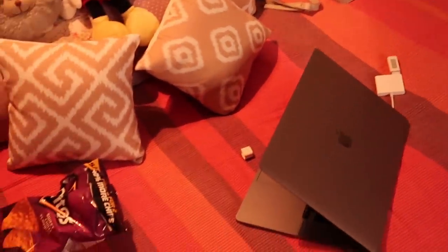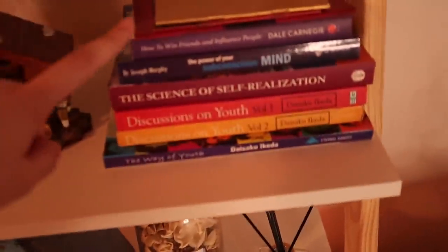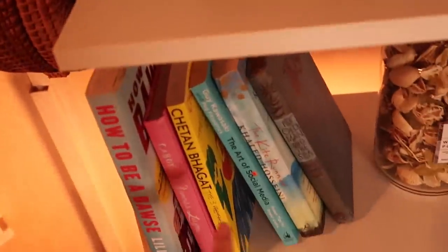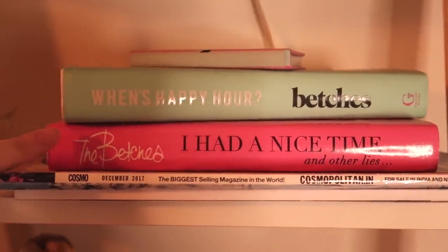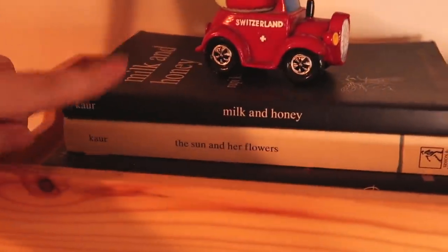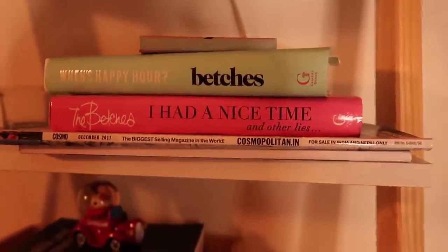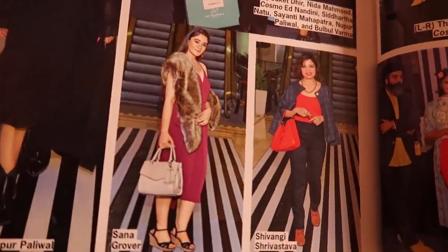I also need to clean up my room for real — it gets super messy all the time with stuff everywhere. You guys keep asking what books I'm reading: these are all my favorite self-help and self-motivation books, including 'When Happy,' 'And Other Lies,' 'Milk and Honey,' and 'Nice is Just a Place in France,' which is my all-time favorite. Oh, and this is Cosmo December 2017 — that's your girl right there! Just wanted to promote myself shamelessly.